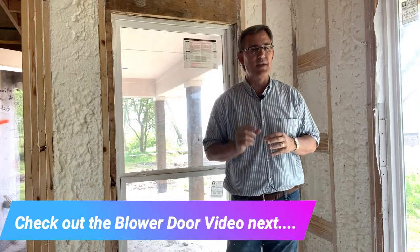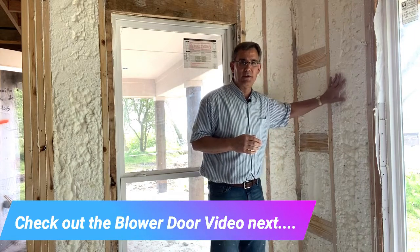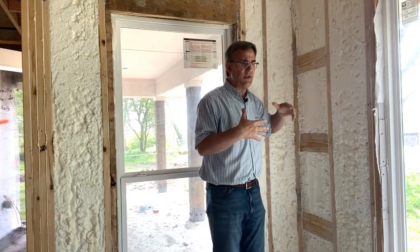In a future video, we're going to touch on the test we do — the blower door test — to test how tight a house can be. We want houses to be tight; we don't want them to breathe naturally, and we'll go into that in the next video. But spray foam insulation is a tool that builders can use nowadays to make a house tight and to give it good insulation value.